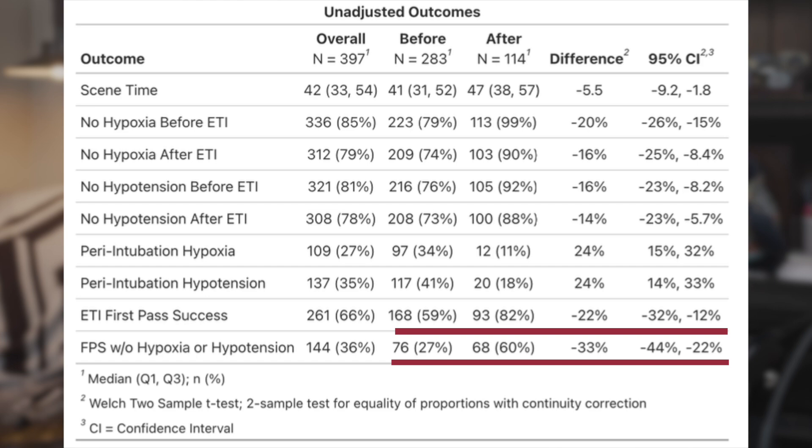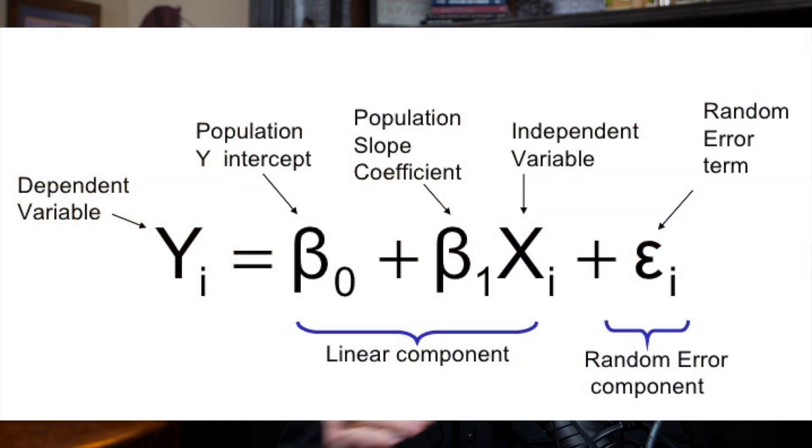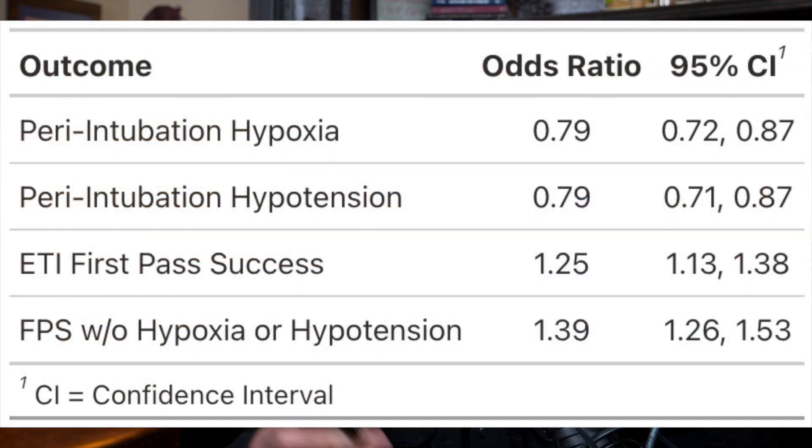Both of these increases were statistically significant and obviously clinically significant. I used something called logistic regression — which is a way of controlling for other things that can impact Dash 1A. In this case, we controlled for age, gender, and the initial vital signs. We're looking at an odds ratio for the association between using this new protocol and Dash 1A, and what we found is a 40% increase in the odds of Dash 1A with the new protocol.